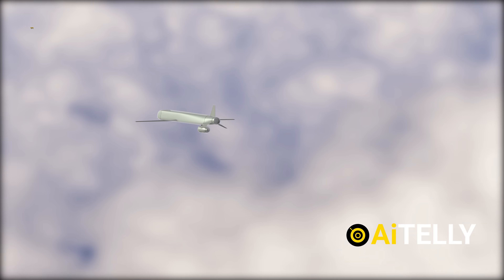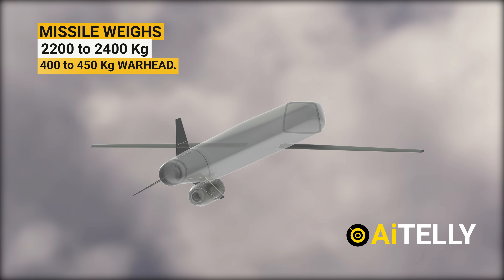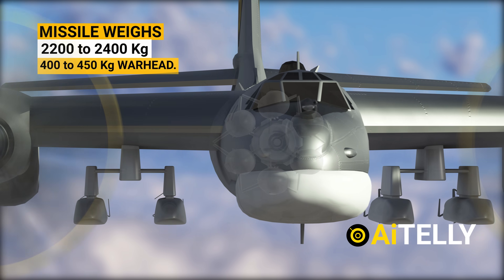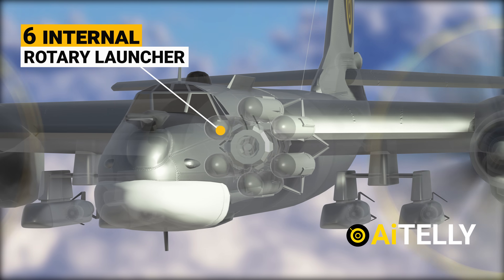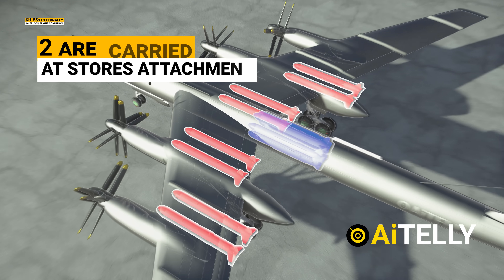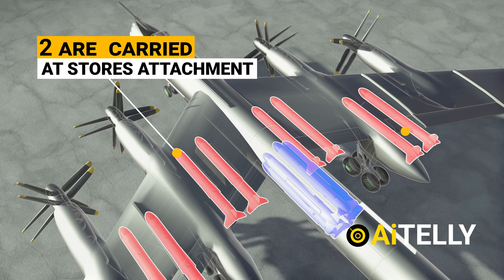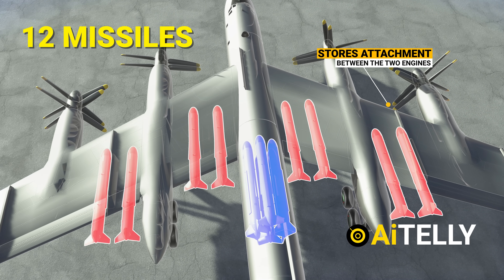The KH-101 is armed with a conventional or tactical warhead and has a range of 3,000 kilometers. Depending on the version, the missile weighs 2,200 to 2,400 kilograms and carries a 400 to 450 kilogram warhead. The Bear can carry six missiles in an internal rotary launcher. It can also carry more KH-55s externally in overload flight condition — two on a stores attachment between the fuselage and inboard engine, and two between the two engines on each wing, for a total of 12 missiles in an experimental exercise.